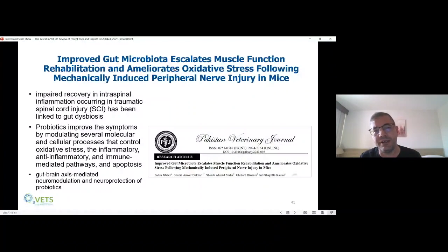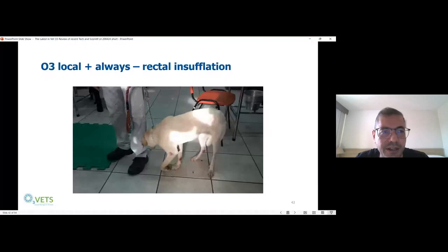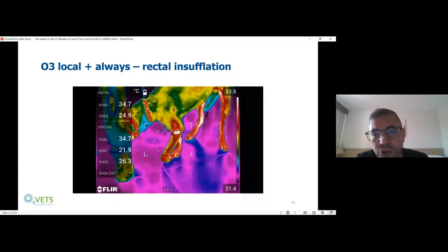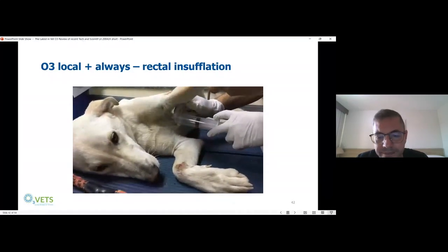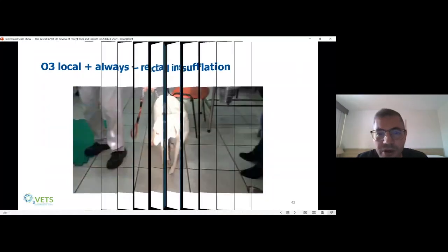We can induce an anti-inflammatory response when we modulate the gut, even for a spinal cord injury or a peripheral nerve injury. Ozone can help with this microbiome balance. So when I have a peripheral nerve injury, instead of just trying to inject local ozone directly through the brachial plexus, we can also address the gut and do rectal insufflation to balance the microbiome, which will reflect on the inflammatory process in the nerve or in the spinal cord.